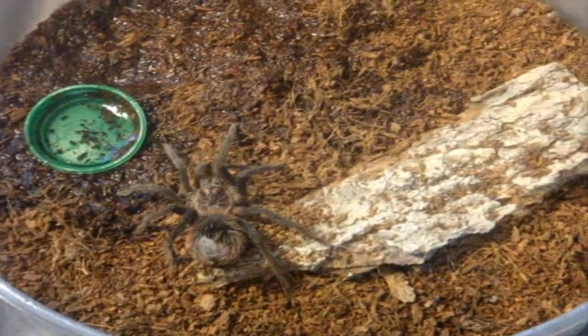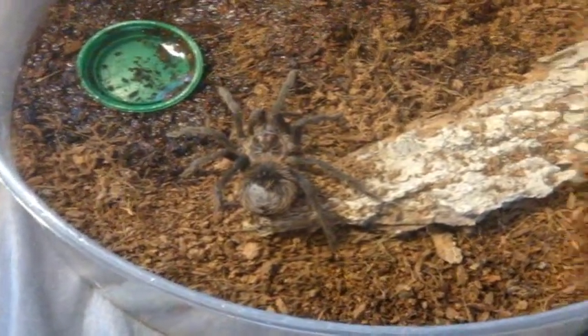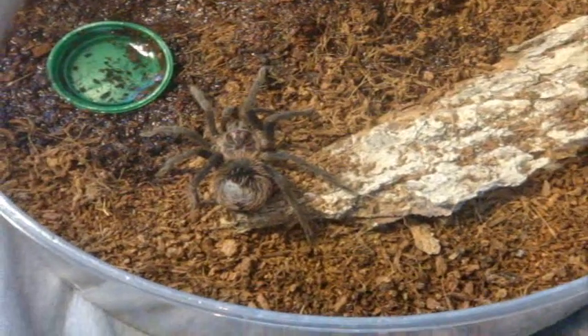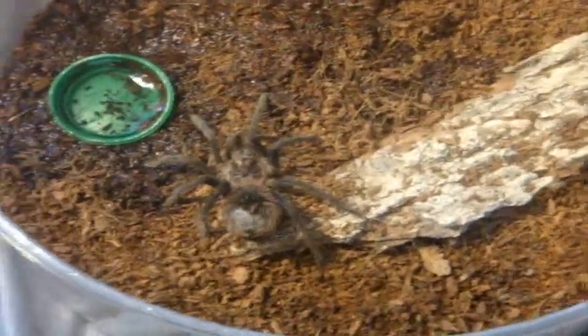We are not going to feed him. Look closely at his abdomen — it's blue-black, which means he's in premolt. There's no point in feeding him now, because tarantulas in premolt should not be fed.